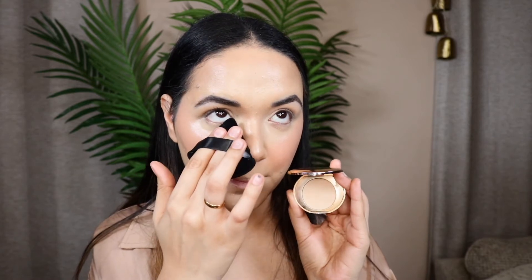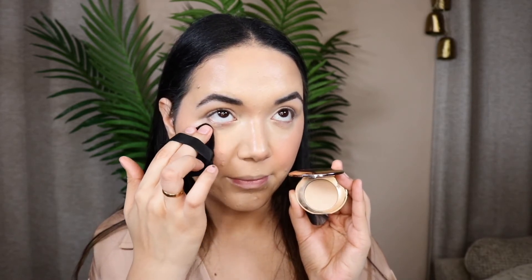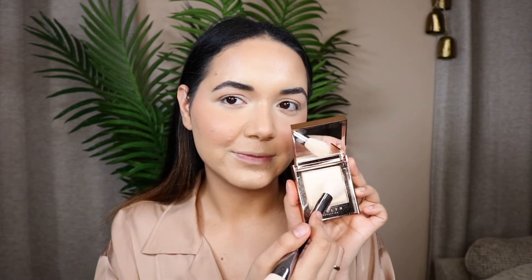For my blush I'm going in with my favorite Makeup by Mario blushes — they give the most gorgeous glow. Then to set my face I'm using the Charlotte Tilbury Airbrush Setting Powder, gently pressing it on my under eye to lock my makeup in for the rest of the day.